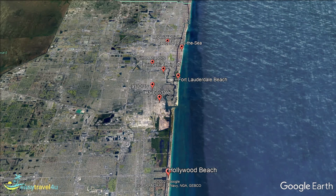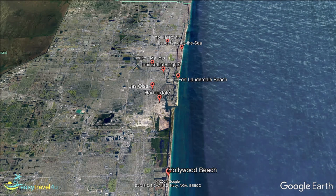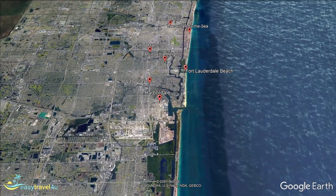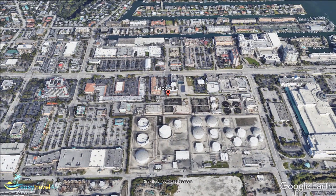Our penultimate destination is a pair of neighbourhoods found in the very south of Fort Lauderdale. We begin in Harbordale, which is the slightly more inland of the two, and centres primarily around the Broward Convention Centre. With its stunning glass atrium providing views of the river, as well as statues and fountains, it is a truly stunning place to visit. Home to many of the largest conventions and exhibitions in Fort Lauderdale, it makes Harbordale the ideal place to stay for anyone attending an event here.